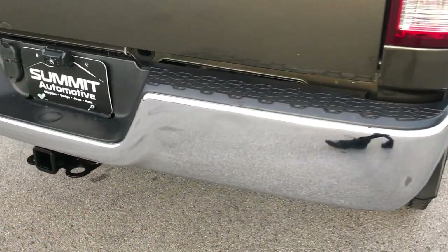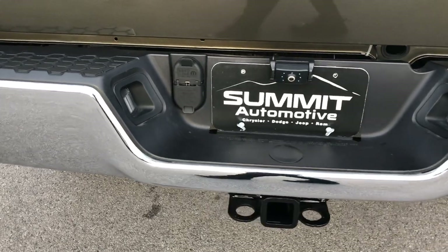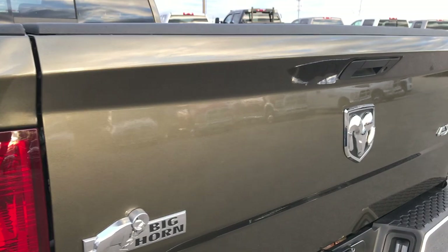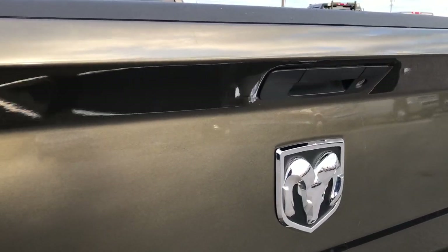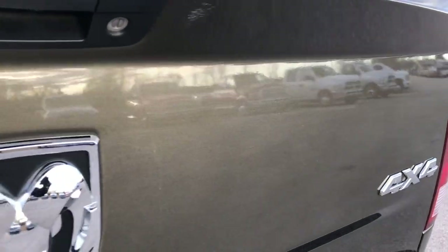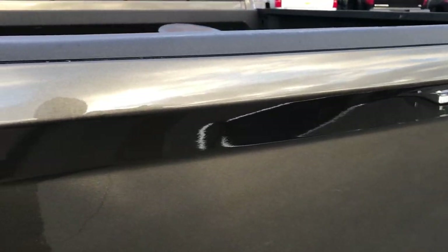We want to make sure you get the most accurate representation so when you get here there are no surprises — basically look at the truck and say that's it, take it home. We make it easy. It has the locking tailgate. You can really see that metal flake in the paint right there. Really good looking color.